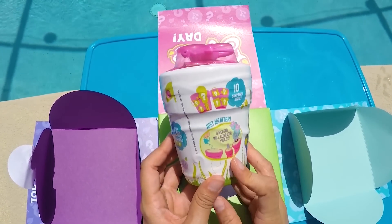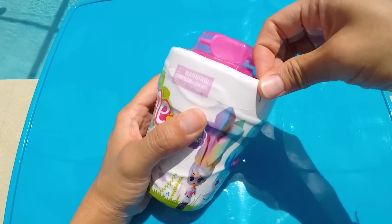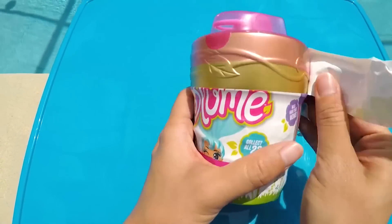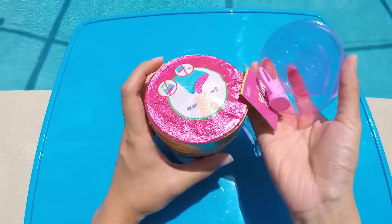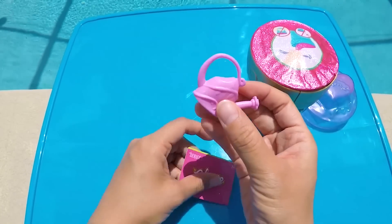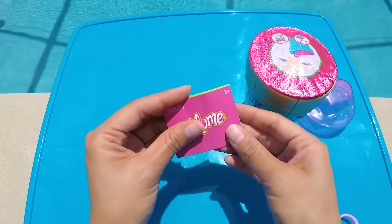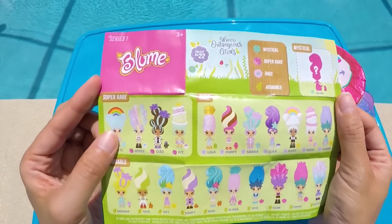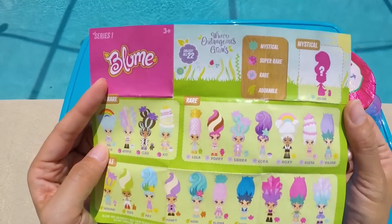Can you help me find all 10 surprises? Here we go! This is like a real flower pot! And here are our first surprises! This is a pink watering can that we can use to water our pot! And here is the collector's guide — here are the 22 different dolls that you can collect! They can be adorable, rare, super rare, and there's even one doll that's mystical!